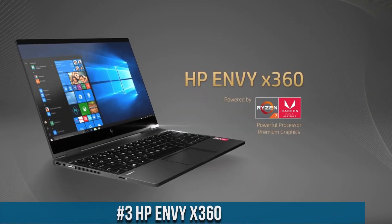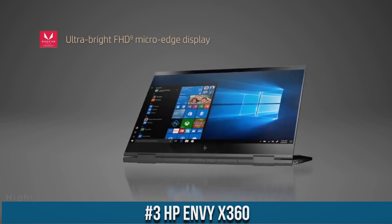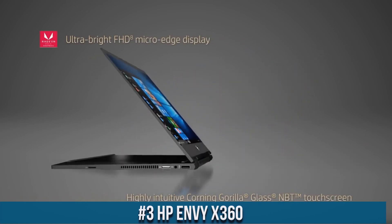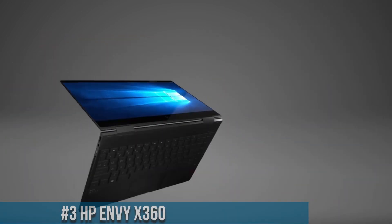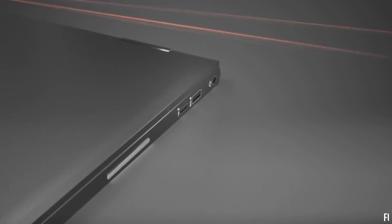Number 3: HP NVX 360 — a versatile and powerful 2-in-1 laptop that combines style, performance, and flexibility. With its sleek design and innovative features, this laptop is perfect for professionals, students, and creatives alike.